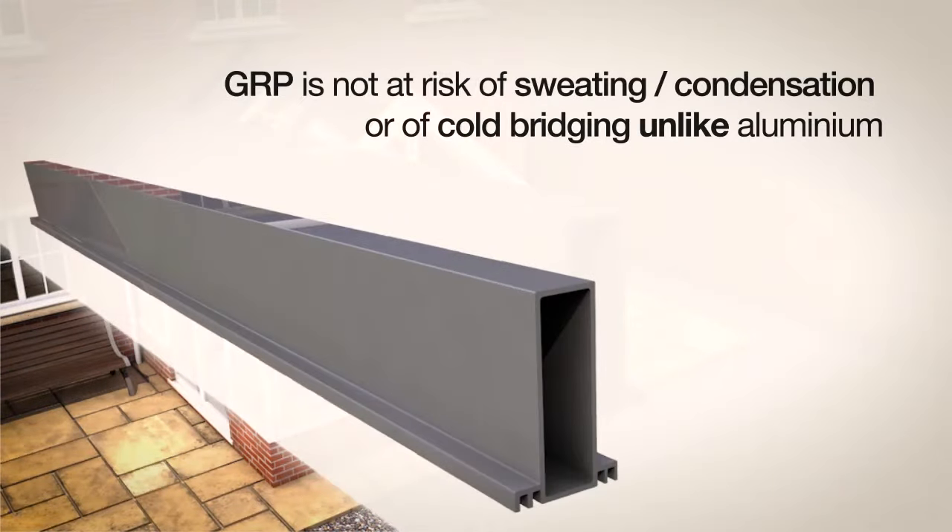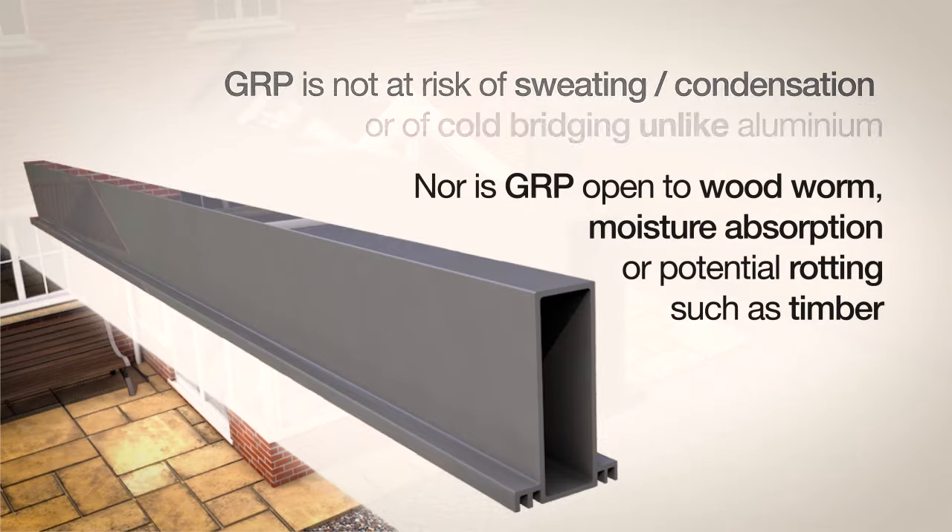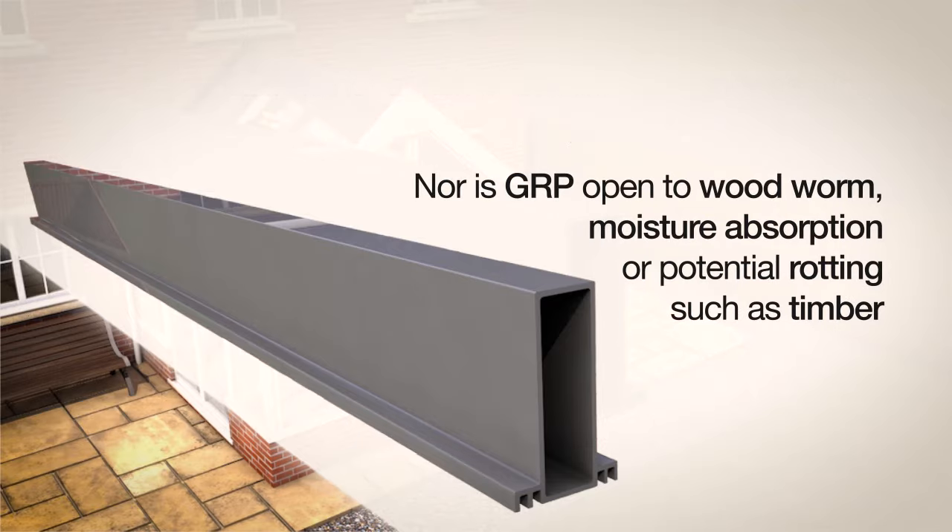GRP is not at risk of sweating, condensation, or cold bridging unlike aluminium. Nor is GRP open to woodworm, moisture absorption, or potential rotting such as timber.